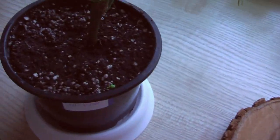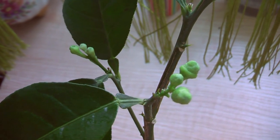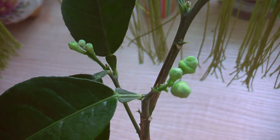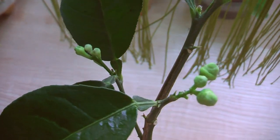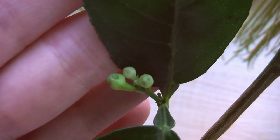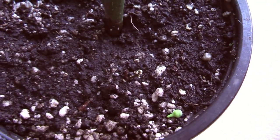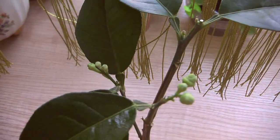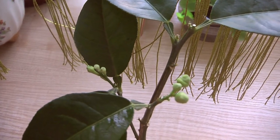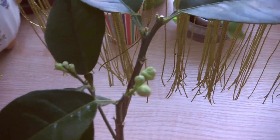Натёрли ему листики. Сорт лимона Лисбун. Кто увлекается лимоном, у кого есть опыт — подскажите, как это он. И один бутончик вот отвалился. Я думала, с этих бутончиков будут цветочки, как обычно, — типа самоопыление, либо опыление кисточкой, и будут лимончики.